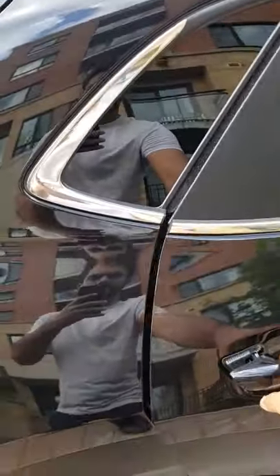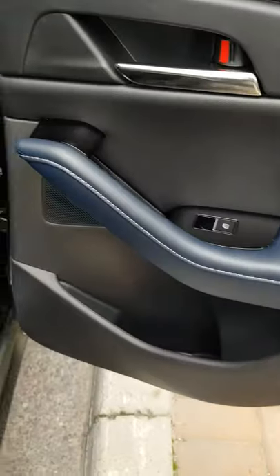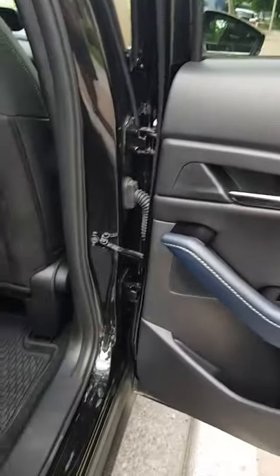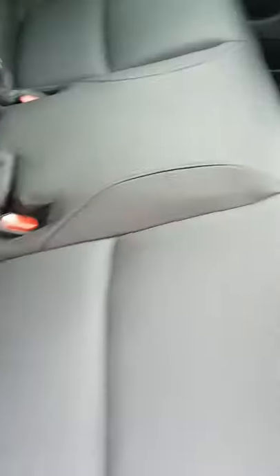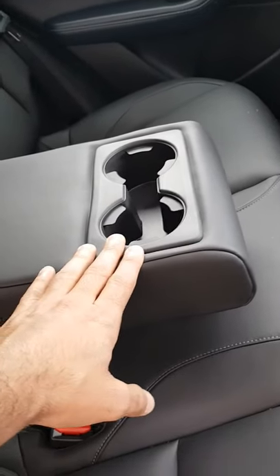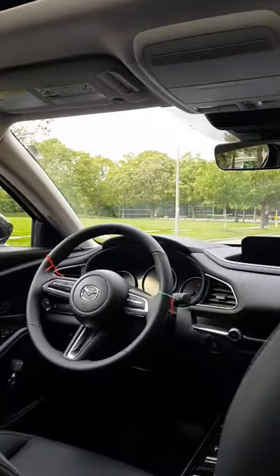The rear passengers get the same nice leatherette finish on the door sides, which looks amazing. There's a small storage container on the side. The back seat is leatherette-wrapped, and rear passengers also get an AC vent. There's a cup holder in the middle for two passengers. Overall it's a very nicely finished, very modern and stylish vehicle.